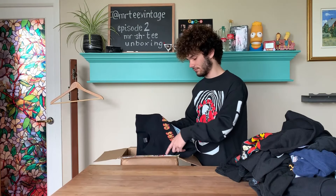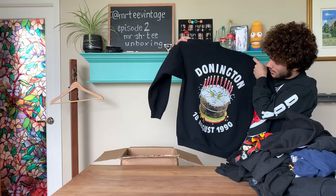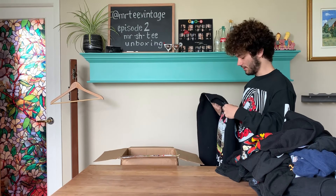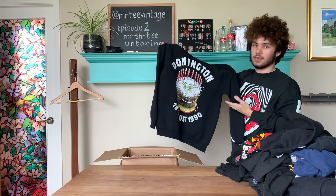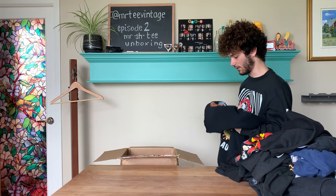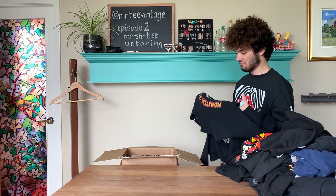Next we have a Monsters of Rock sweatshirt crew neck. This is actually the first one I can confidently say is legit — it has the proper dating, it's on a Screen Stars tag, and it's a nice clean print. I would be excited to get this one if it were one of the lower-end items I got in my box. The t-shirt versions of this particular print go for about $100 to $120. Again, since I'm getting the sweatshirt — the less desirable item — I'd say $80.